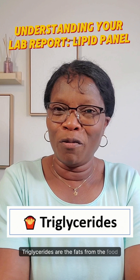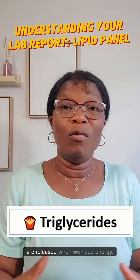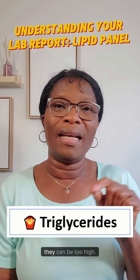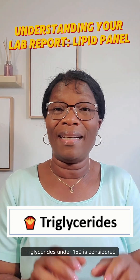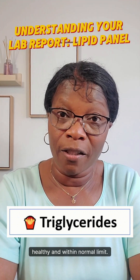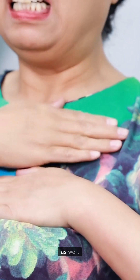Triglycerides are the fats from the food we eat. We need them for energy storage, and they are released when we need energy. But believe it or not, they can be too high. Triglycerides under 150 is considered healthy and within normal limit. When triglycerides are too high, they increase the risk of heart disease as well.